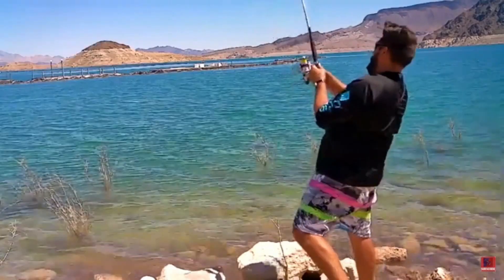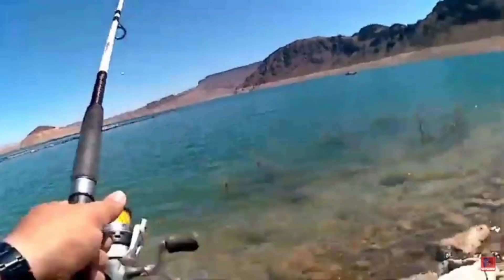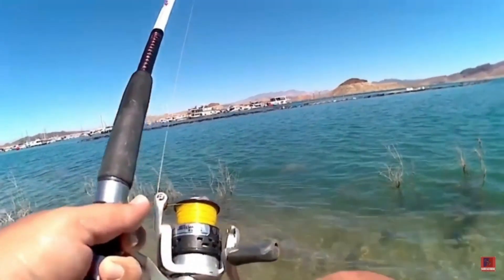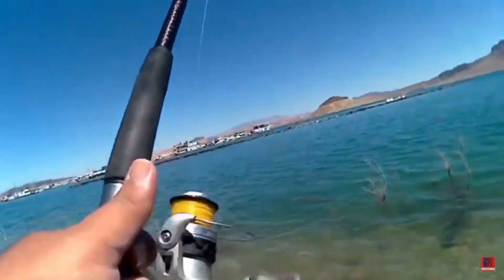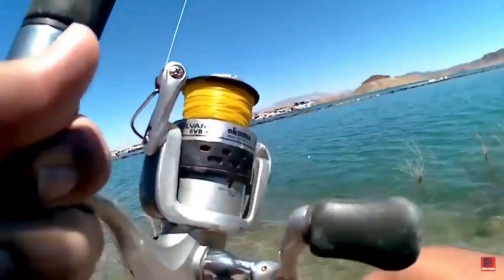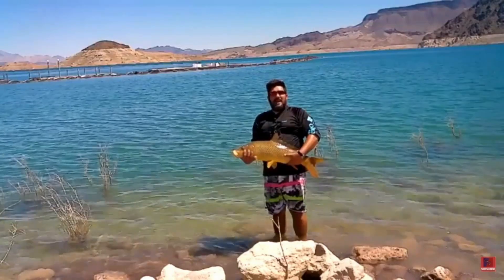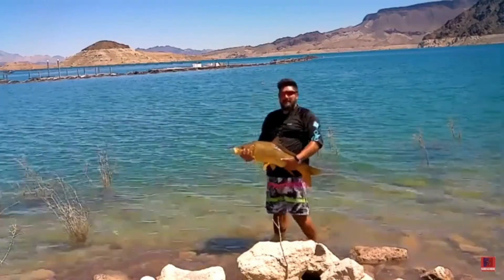We got another fish on — feels like a good one. Nice big head on this one, not as fat as they can be, but still a pretty decent size. As I prepare to release this fish, this is actually my new personal best carp, caught here from Lake Mead. Let's release him.